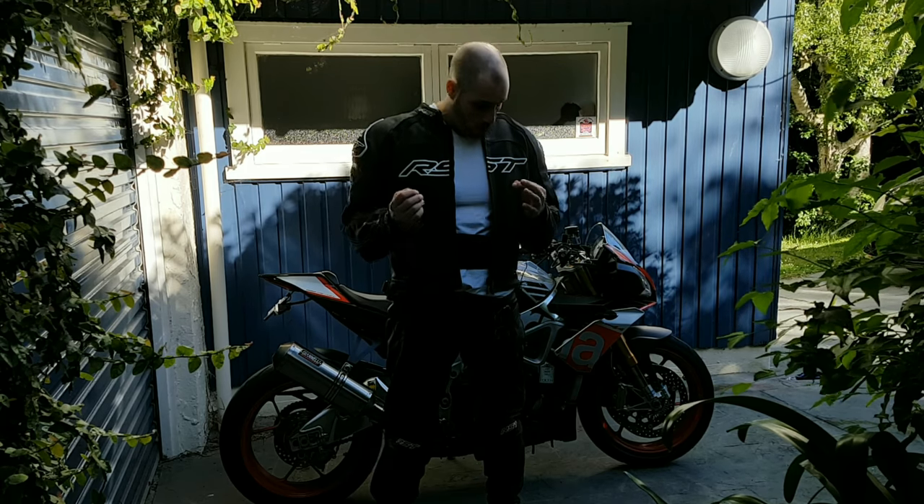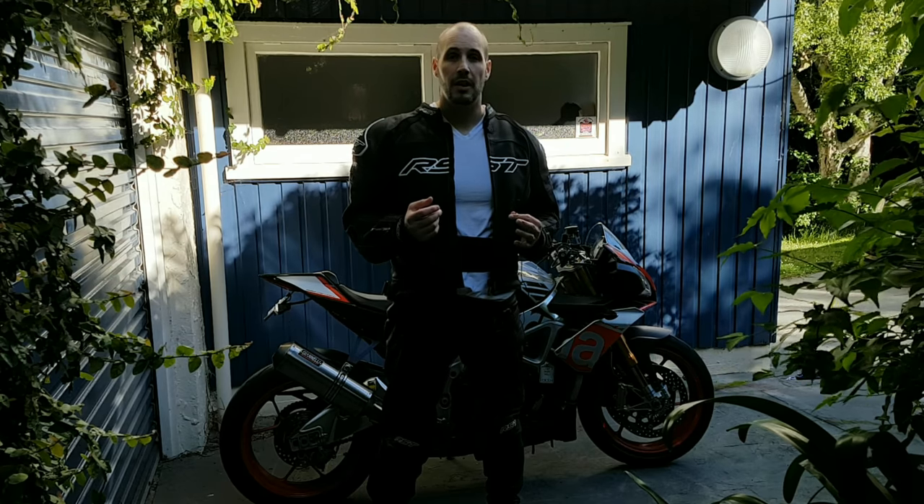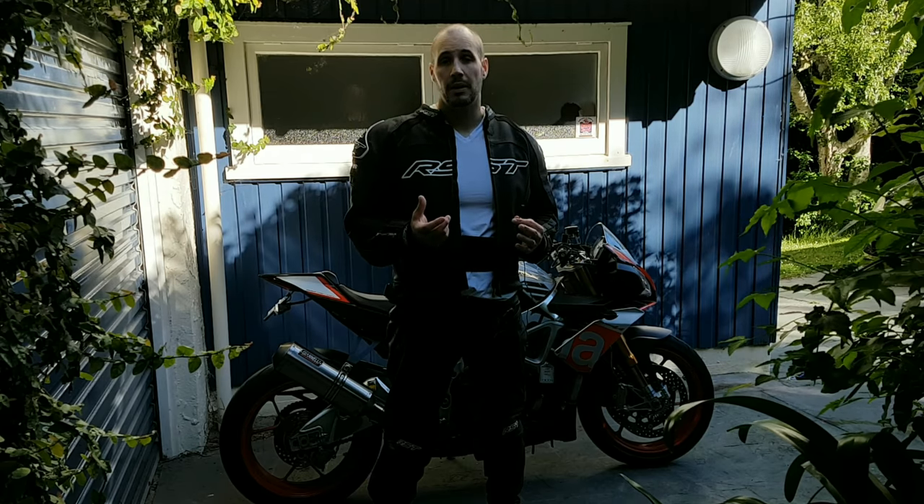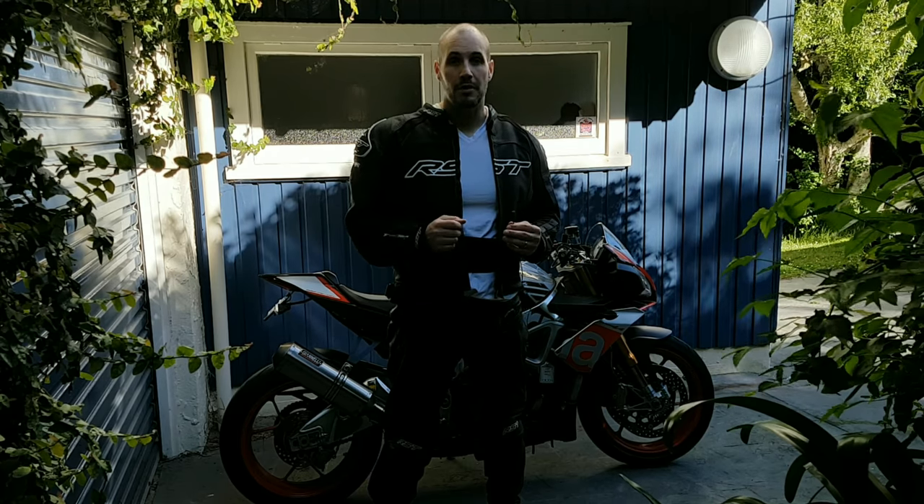So guys, what kind of things have you managed to get on a really great deal that you've been really happy with and have made such a difference to your ride? For now, MC, best never out.